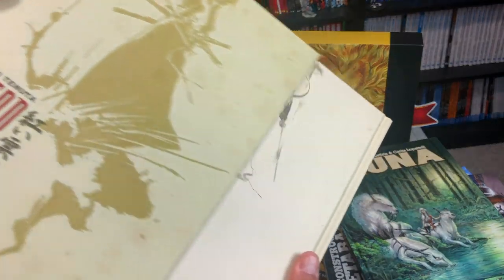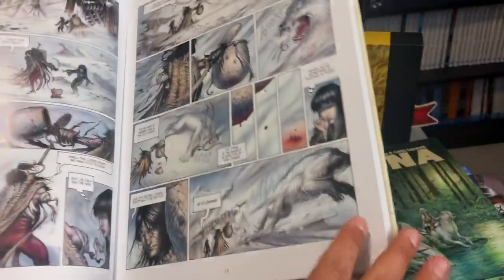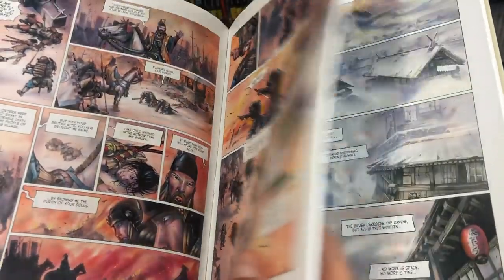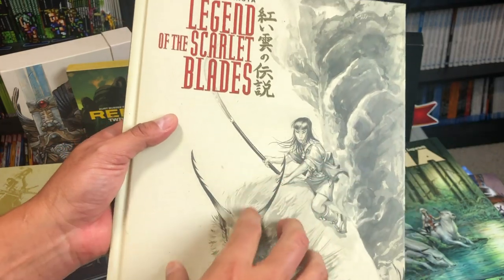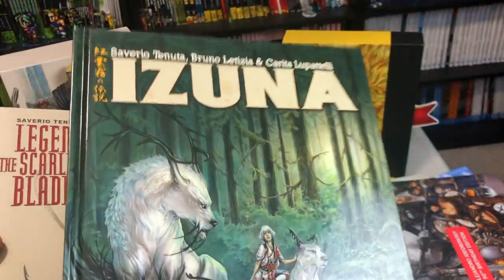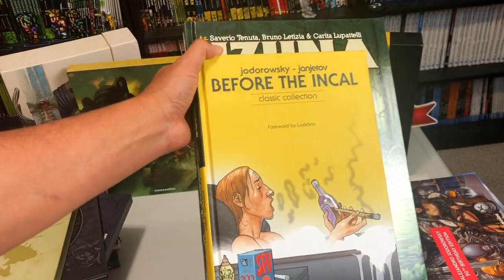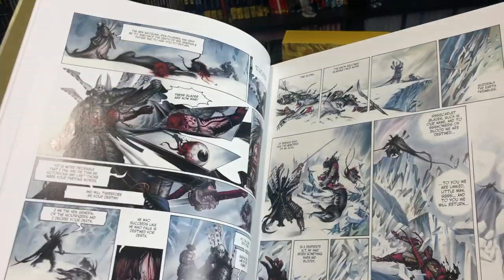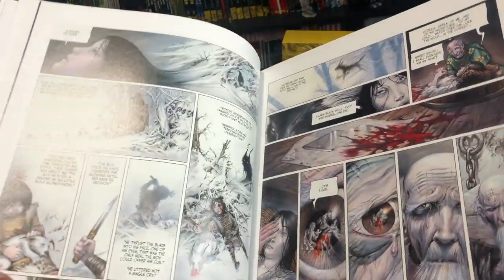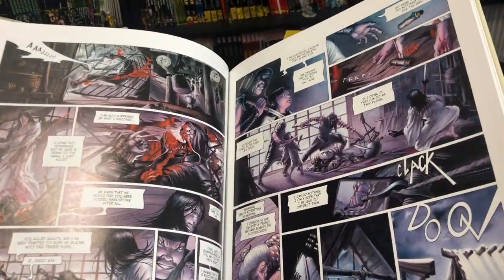For example, you have a book right here — another slipcase, The Legend of the Scarlet Blades, that looks like it takes place in feudal Japan but it's actually a mix of fantasy and feudal Japan. Some of these stories are in their own little universe, so Legend of the Scarlet Blades spun out a series called Izuna. What really drives me to get these books are the wonderful artists that are just so talented, and we are so blessed to have this stuff finally available in English.